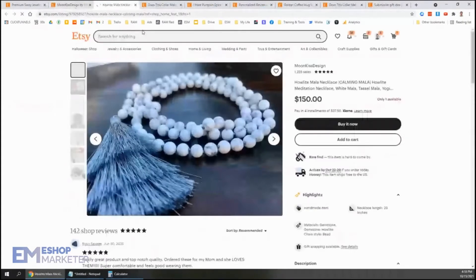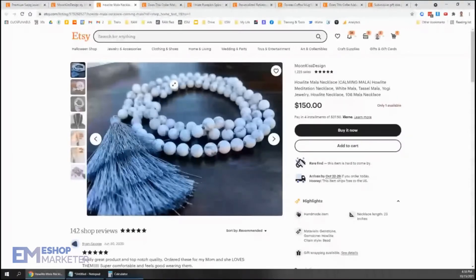Let's check out this one. We've got a Howlite Mala Necklace, Calming Mala, Howlite Meditation Necklace, White Mala, Tassel Mala, Yogi Jewelry. Lots of great keywords there and beautiful, beautiful stuff that you have there.